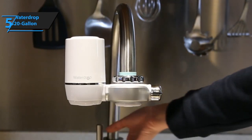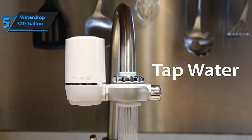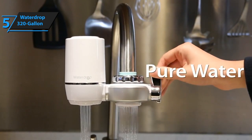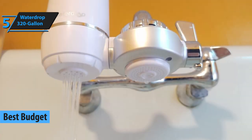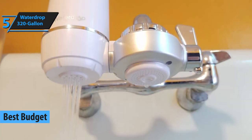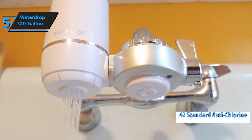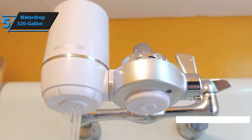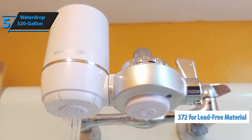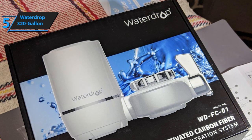If you want to get away with the budget price but still be provided access to clean drinking water, we have chosen Waterdrop 320 Gallon as the best option for you, the best budget faucet water filter in 2020. Despite the affordable price, this water filter will provide you with everything that is required. It has 42 certified standards for reducing chlorine, odors, and tastes, as well as 372 standards related to unleaded material. In short, your water will be very clean and very safe.